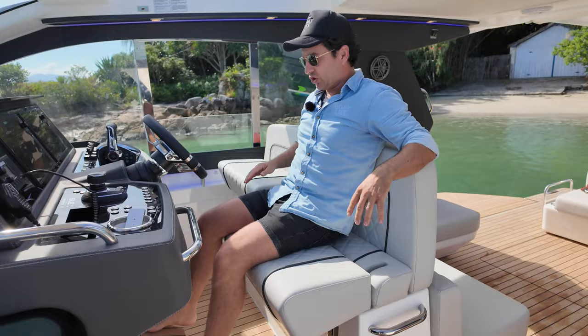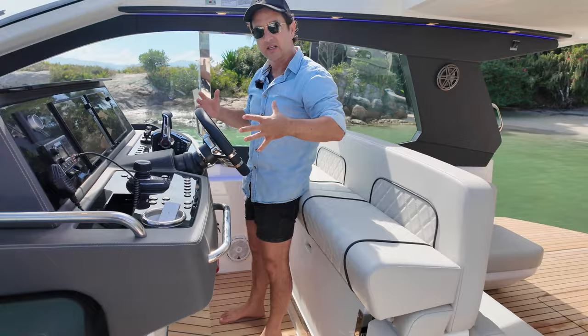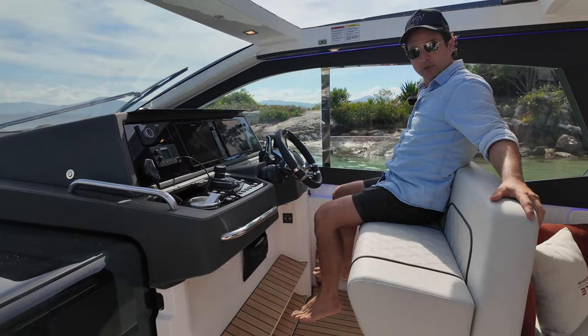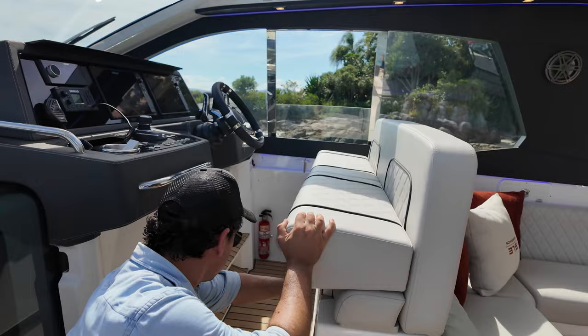They've really set this up for people of all sizes. Some of these boats — particularly the European ones — are a little bit tighter at the helm, but the space on this one is much more suited to perhaps the Aussie or American clientele. The seat itself, flipped up, look how big that is and look how much space there is in front of your knees. So if you're a bigger person you're going to be absolutely fine, and if you're my height they've got you sorted as well.